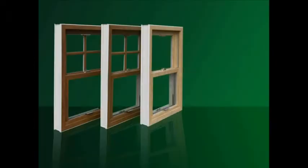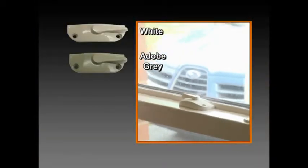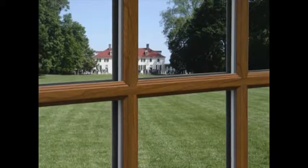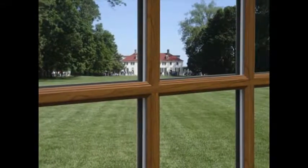We offer a beautiful rolled exterior profile in standard and custom colors, along with three interior wood finishes: Cognac, Melrose Cherry, and Natural. Our windows also come with integrated hardware and a variety of decorative finishes — White, Adobe Gray, Brushed Nickel, and Antique Brass. EnviroStar windows are available in a number of grid options, including simulated divided light, which offers a traditional look.